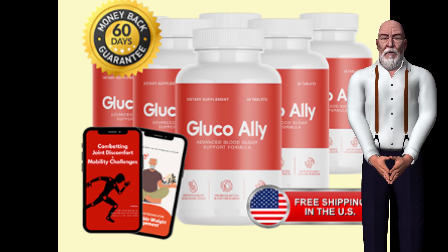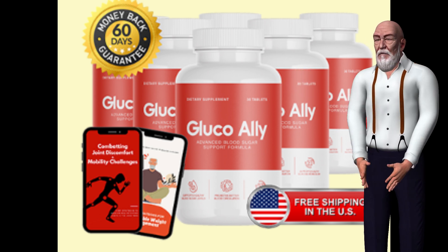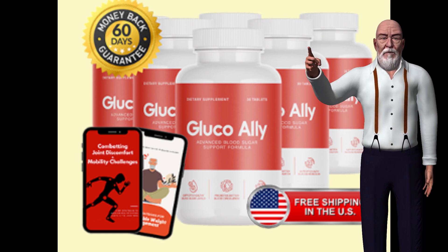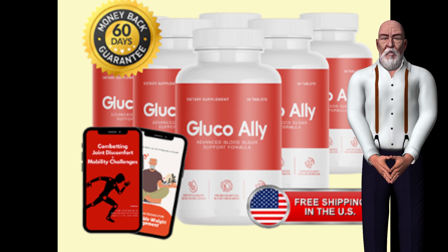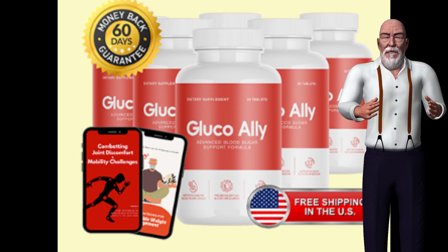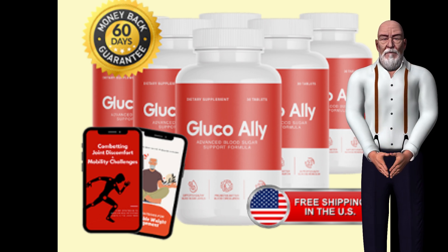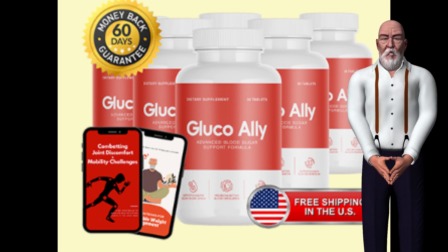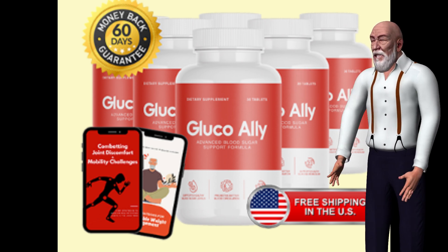GlucoAlly's unique combination of ingredients works synergistically to support glucose metabolism and promote balanced blood sugar levels. The supplement aims to enhance insulin sensitivity, allowing cells to utilize glucose more efficiently, reduce glucose production in the liver to maintain stable blood sugar levels, and support the body's natural ability to regulate blood sugar through improved metabolic function. It also provides antioxidant support to help reduce oxidative stress associated with blood sugar imbalances, offering a comprehensive approach to overall metabolic health.